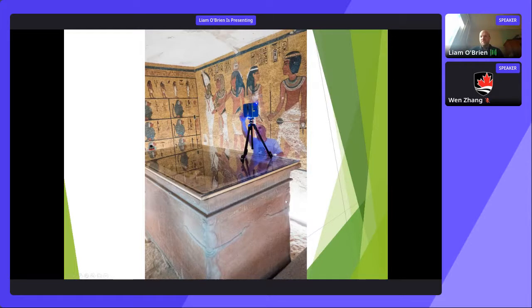One of our professors, Mario Santana, is world-famous. He travels the world studying very old buildings and infrastructure, and was just back from Europe. Here he is on a site in Egypt.